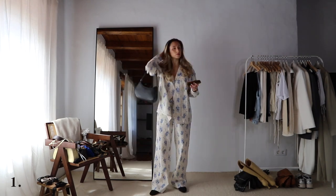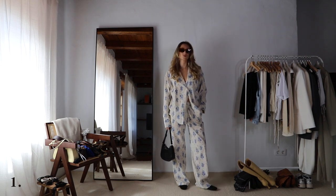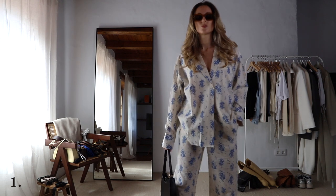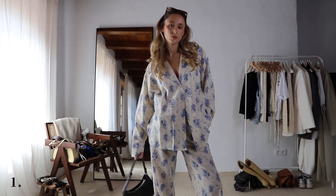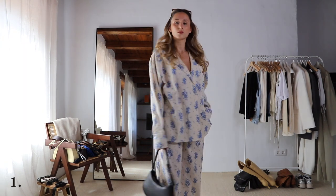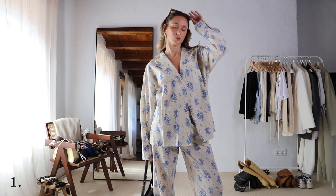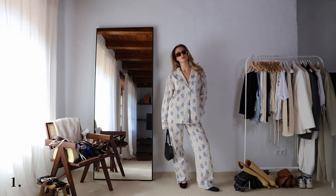For outfit number one, I'm starting with this matching pyjama set, which is kind of new. I got this on Naked and I'm absolutely obsessed with it. I decided to style it with these ballet flats. This is a really comfy, spring-like outfit. These matching pyjama sets are going to be super trendy — they are so comfortable and they look so chic and effortless.